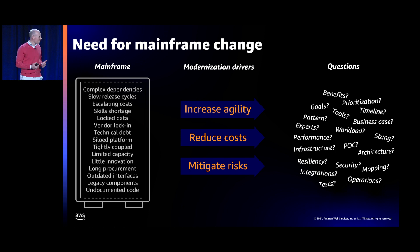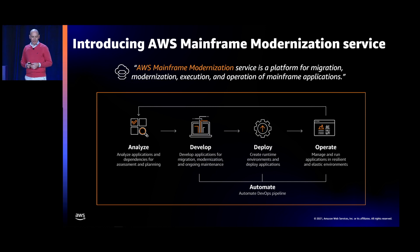One of the objectives of the service is to simplify and accelerate projects delivered by migration teams. The AWS Mainframe Modernization Service is a unique platform for the migration, modernization, execution, and operation of mainframe applications. Differently from some existing migration services, it's not just focused on the migration phase — it also includes running, executing, and operating your mainframe applications.